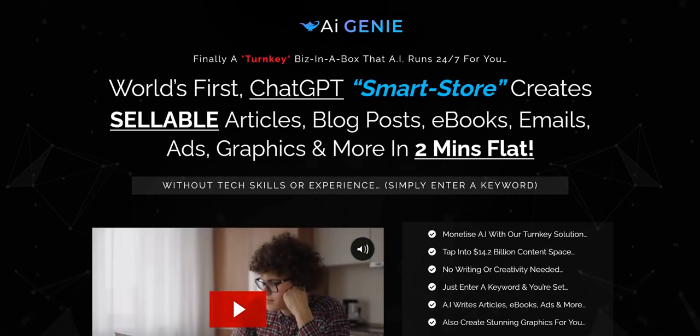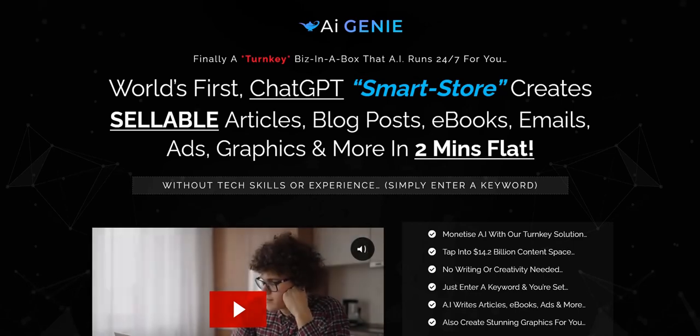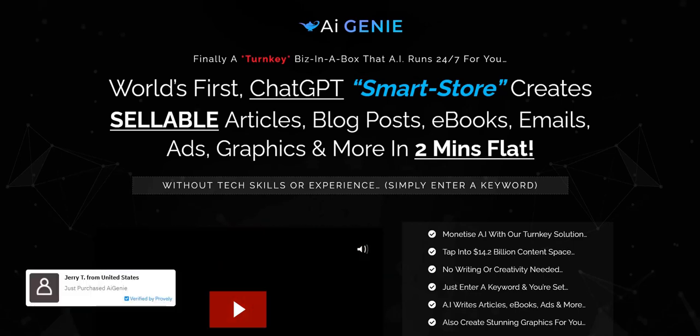So AI Genie — it does integrate with the ChatGPT API to create articles, blog posts, e-books, adverts, and there are various different text-based things you can do with it.